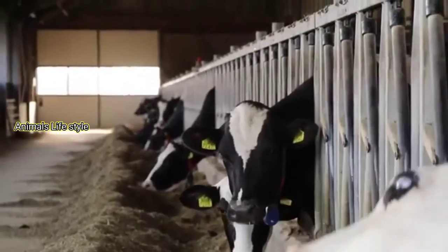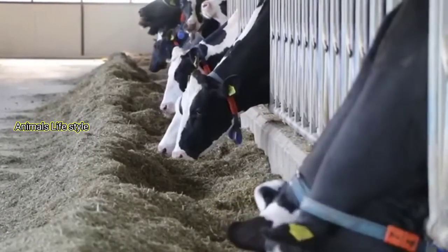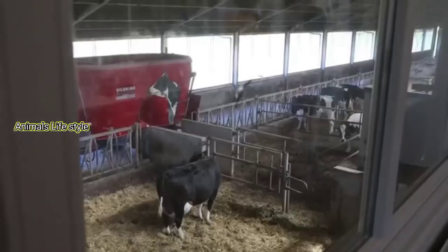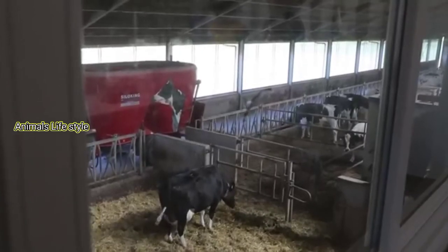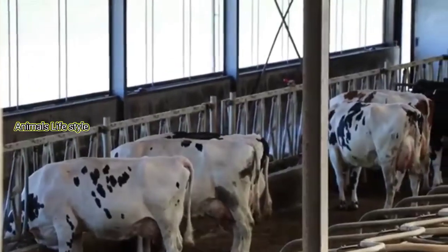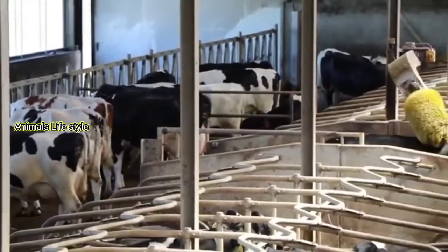Free stall style barns involve cattle loosely housed where they can have free access to feed, water, and stalls, but are moved to another part of the barn to be milked multiple times a day. In a Thai stall system, the milking units are brought to the cows during each milking. These cattle are tethered within their stalls with free access to water and feed provided.